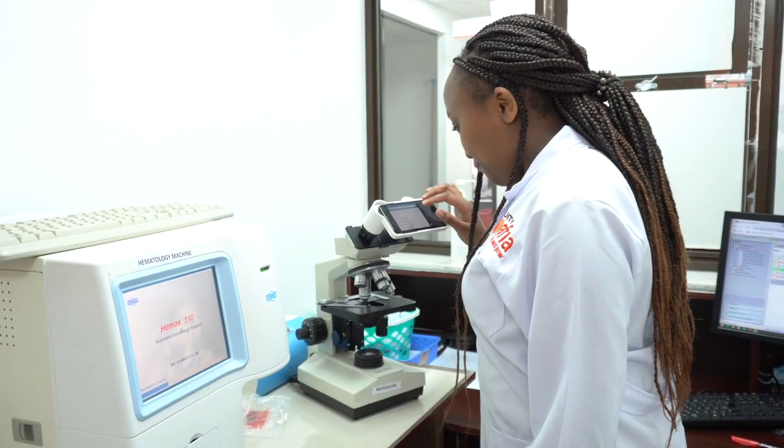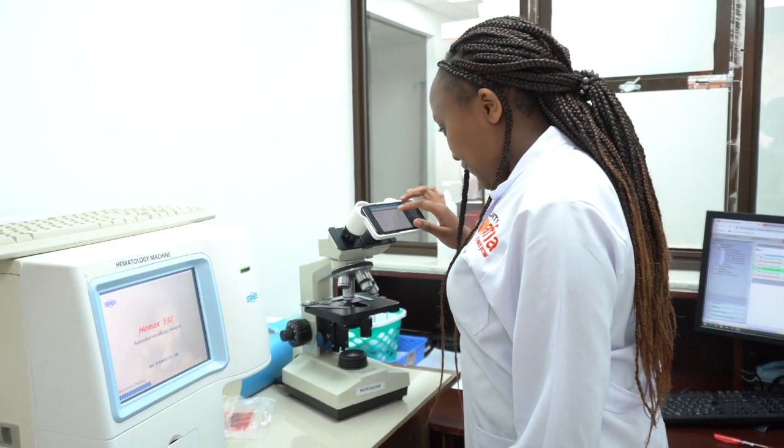We are using Cell AI now and our experience is fantastic. We can review the user-friendly reports on the web portal in seconds.